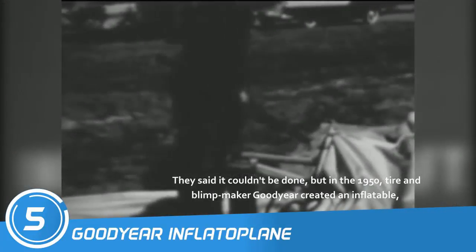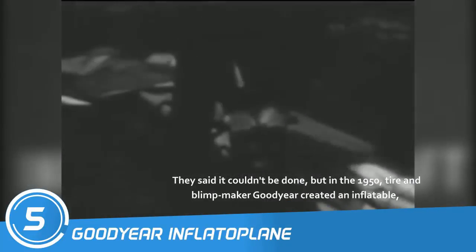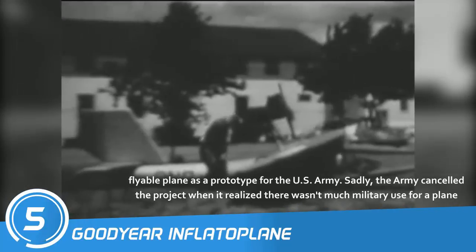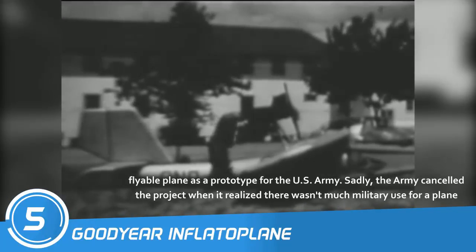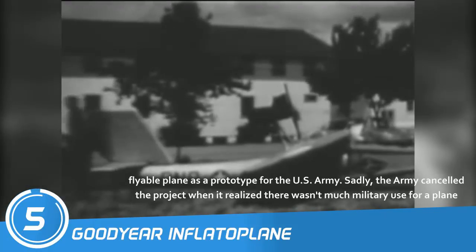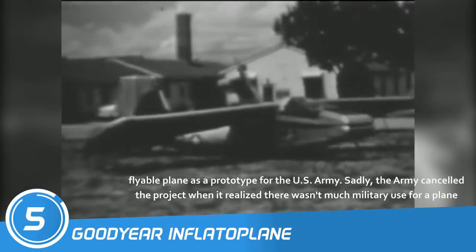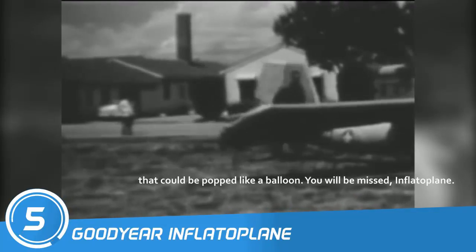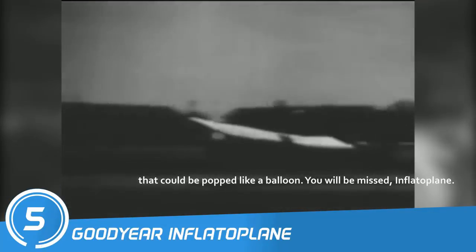Number 5: Goodyear Inflatoplane. They said it couldn't be done. But in the 1950s, tire and blimp maker Goodyear created an inflatable, flyable plane as a prototype for the U.S. Army. Sadly, the Army canceled the project when it realized there wasn't much military use for a plane that could be popped like a balloon. You will be missed, Inflatoplane.